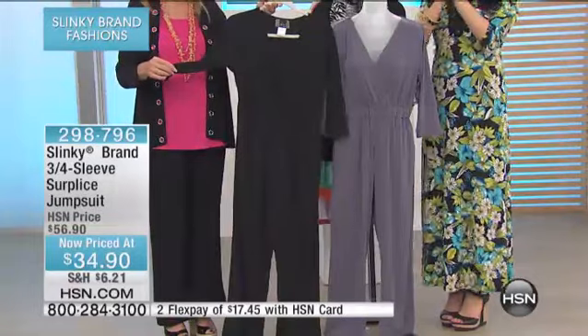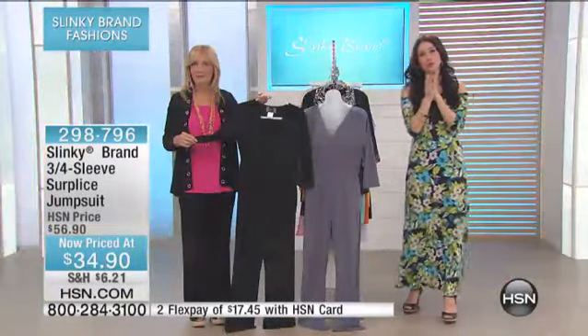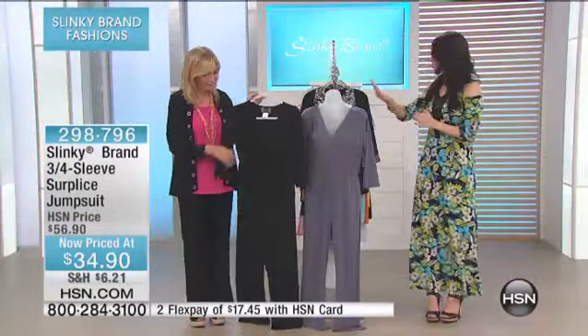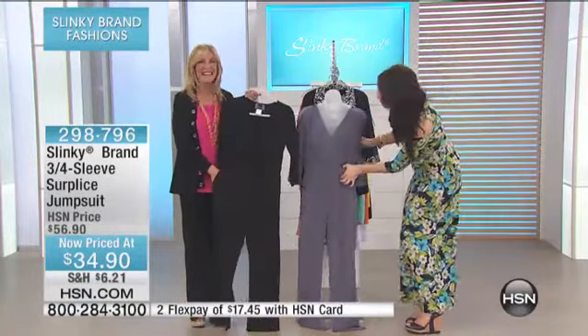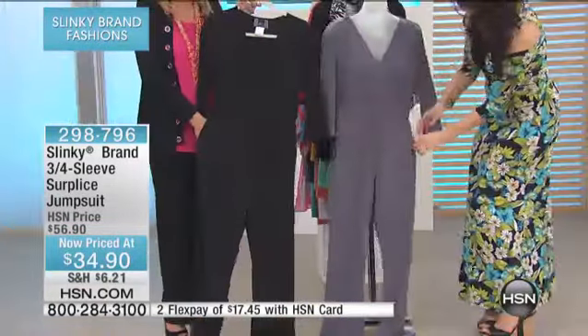We have 175 of these left. Order extra small through 3X in either the platinum or the black. And don't forget — it has pockets. It's comfortable.